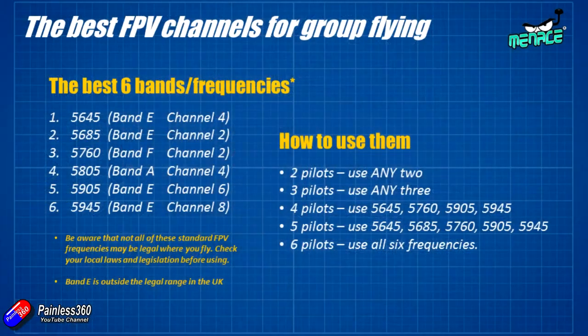Fantastic. So what's the recommendation? These are going to be my favorite six channels. You've got Band D number four which is 5645, Band Y number two which is 5685, Band F number two which is 5760, Band A number four which is 5805, Band Y number six which is 5905, and Band Y number eight which is 5945.